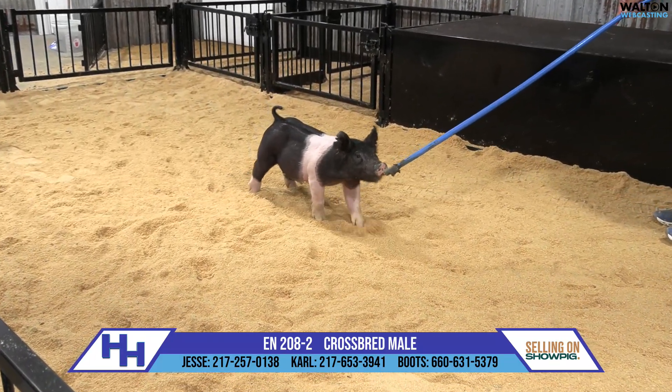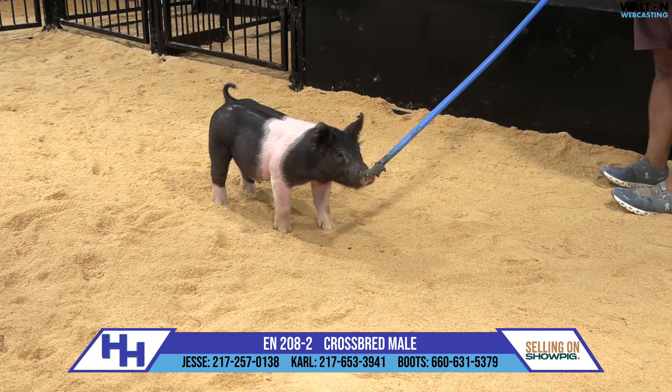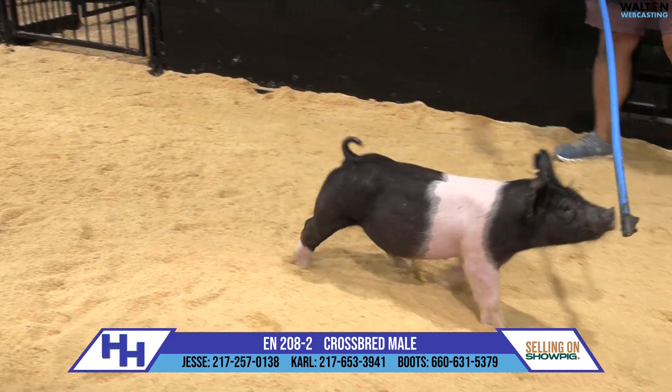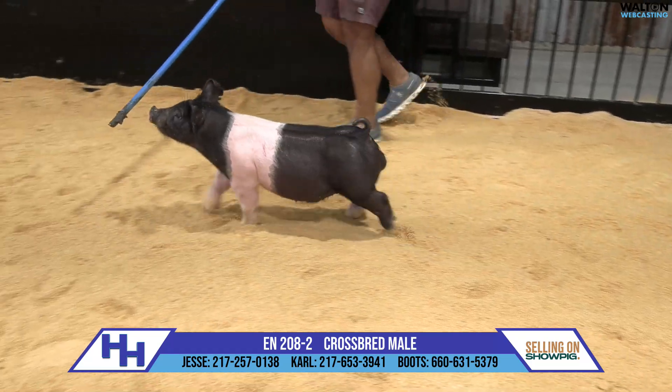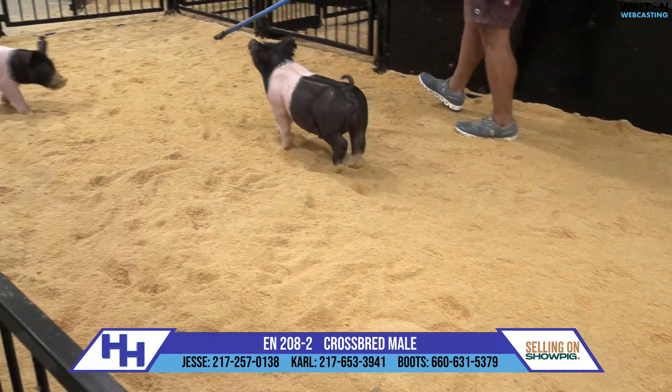This 208 litter — I'm not sure how many of these we have, but I do know this boar pig has stuck out like a sore thumb since we pulled him out of the nursery. The 208s are then and now on the top side, and it's another really good litter out of him.